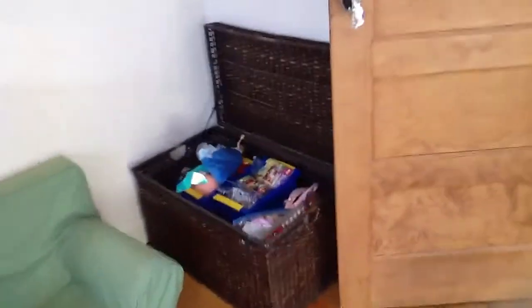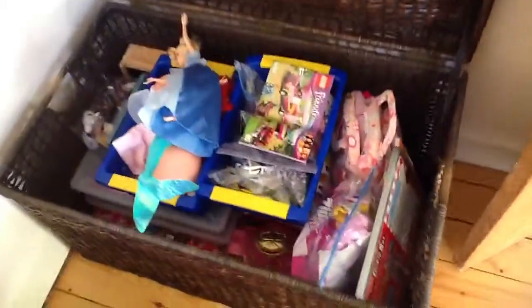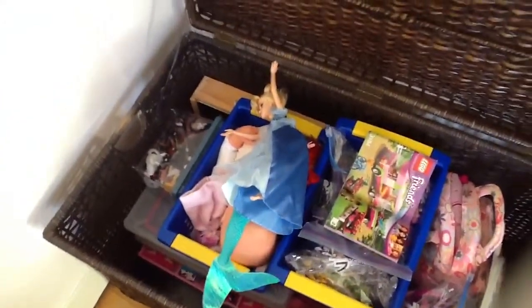Ready? Quick tour. Okay, here is your toy box. You have Legos and all sorts of other things, and magnets, and horses, and babies, and dolls.